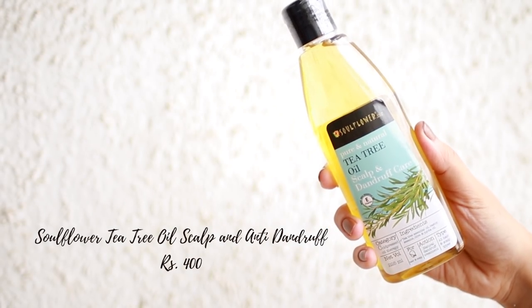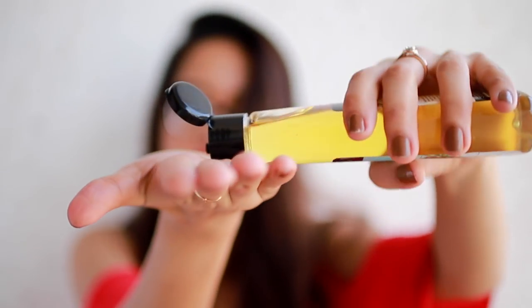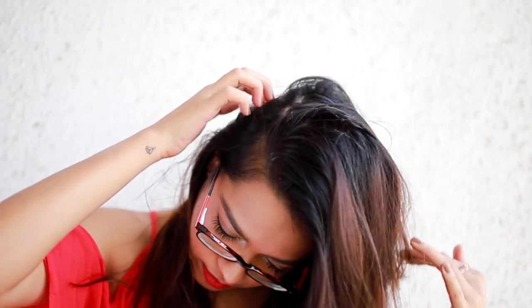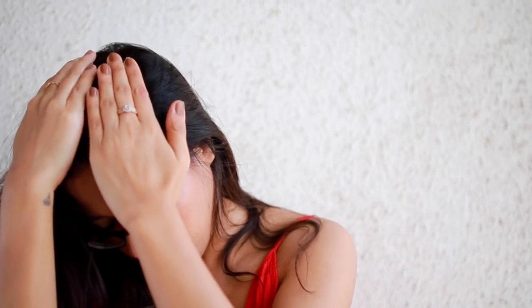Next I got the Soul Flower tea tree oil scalp and dandruff treatment. This is made up of a mixture of three oils and it's a very thick oil. You apply this directly onto your scalp to treat any dandruff - your scalp can get really dry during the winters, so I think this would work perfectly.